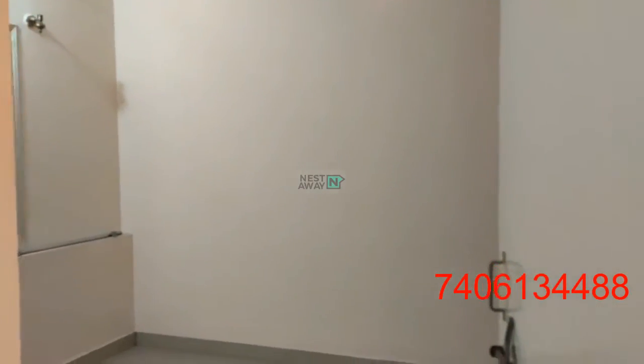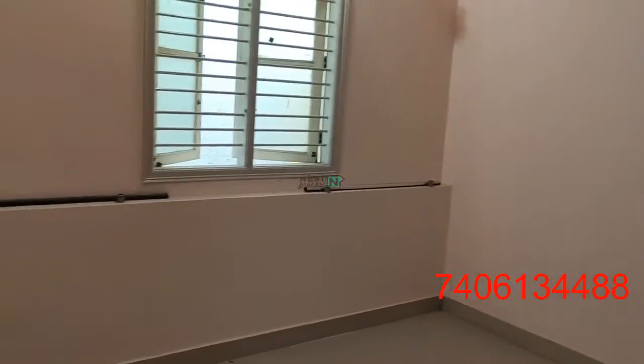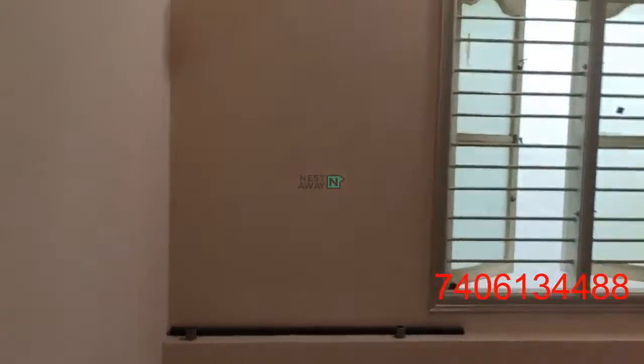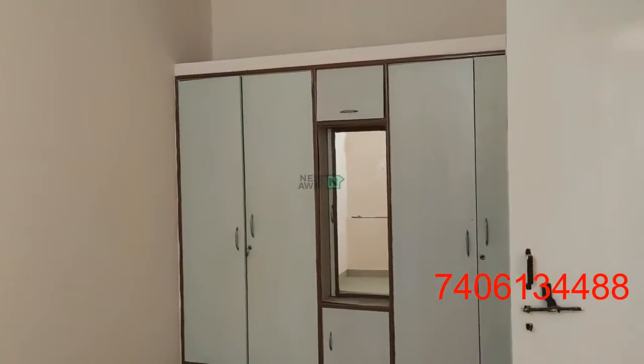Entering room number 1. It has lights and fans in working condition. It has a huge cupboard space.